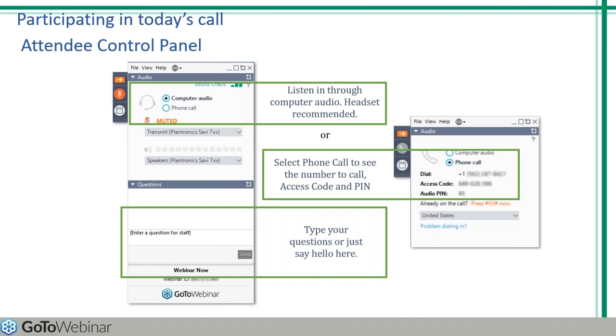Now, I would like to introduce today's presenters. We have two joining us from W.R. Meadows. Taylor Wodzinski serves as W.R. Meadows architectural specialist. She has worked for the company for seven years.